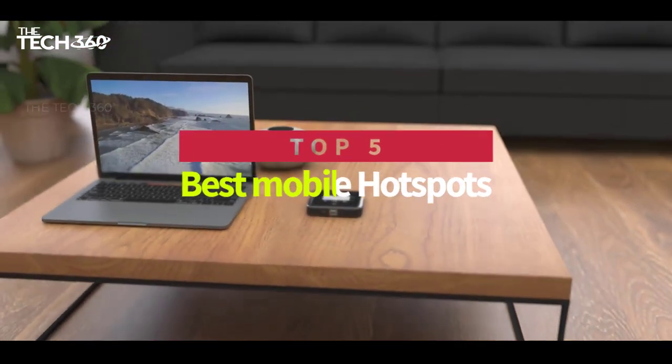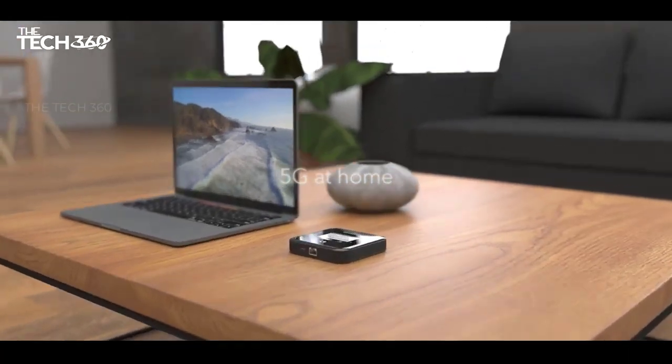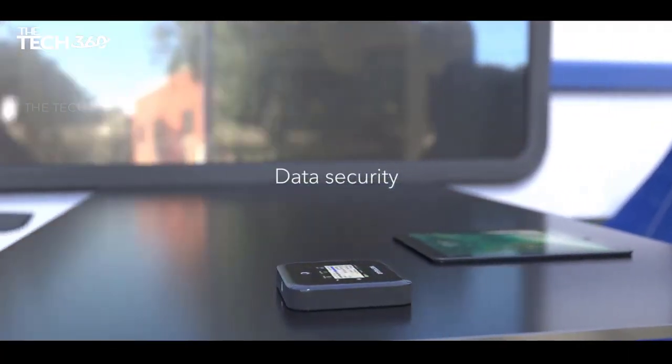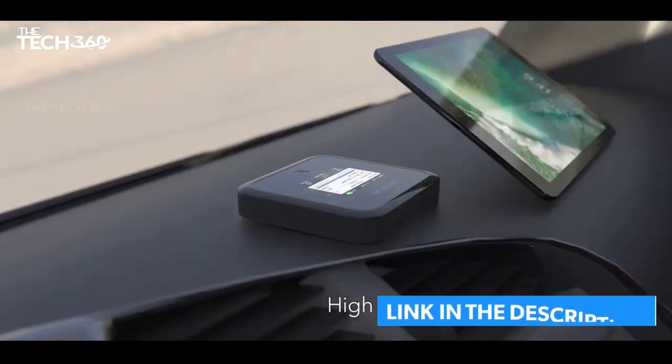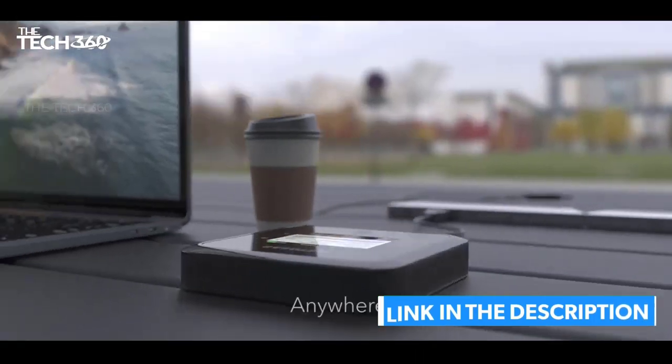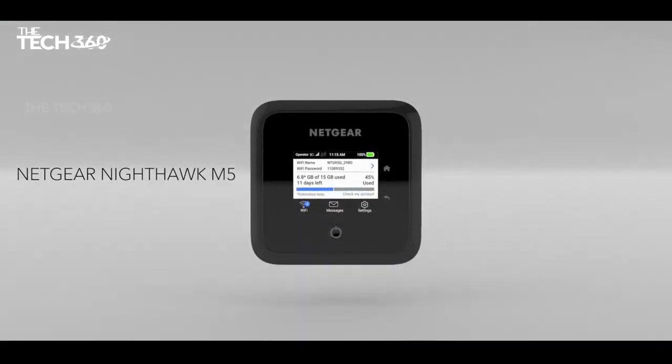Hello there, today we're going to take a look at the 5 best mobile hotspots on the market for this year. First, we're going to show you our 5 best picks, and then we'll talk about what you should look for before buying the best mobile wifi hotspot 2022. You can find timestamps and links to all of the products we mentioned in this video down in the description below. Let's get started.